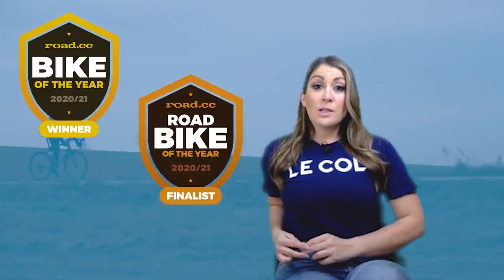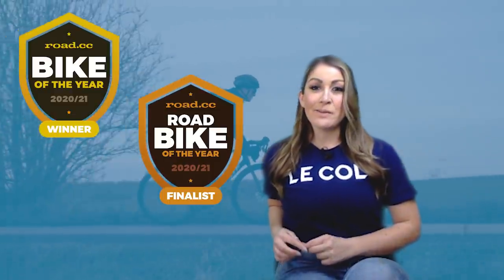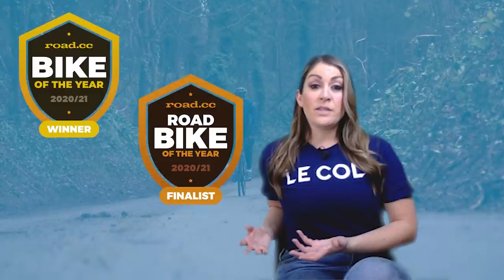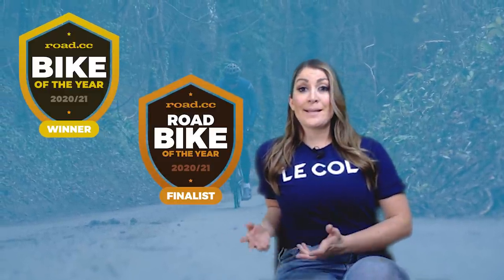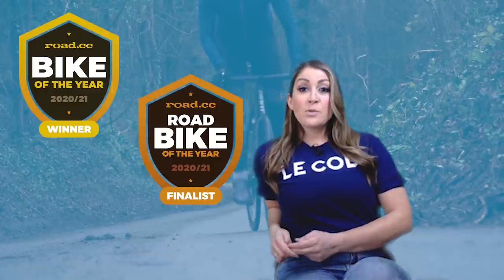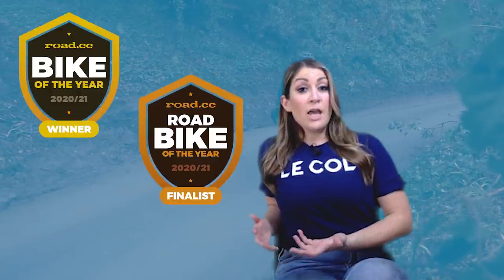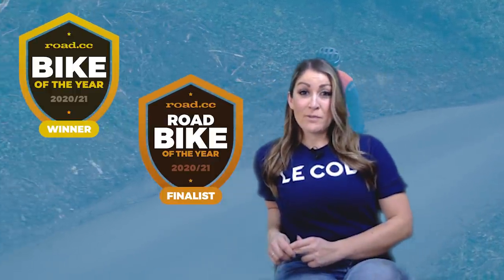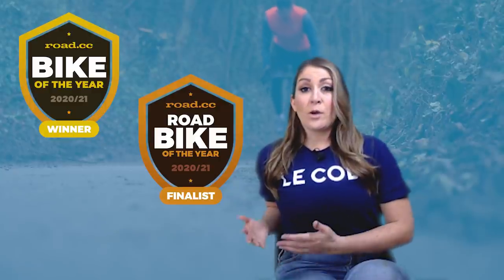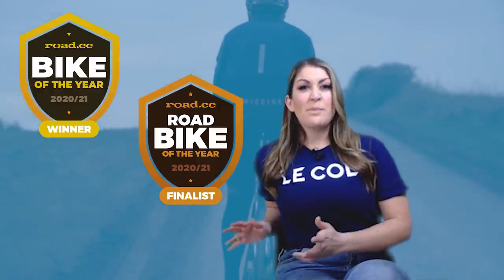We're going to delve into these bikes and look at the similarities and differences between them, as well as what makes them so great to ride. Remember to subscribe and hit the bell icon so you get notified every time we upload. How do Road.cc's bike of the year awards work? We only give awards to bikes that our tech team have independently reviewed — bikes we've spent serious time with and put all the miles into, so you can trust this advice. Each year we sit down over Christmas and work out which bike goes where in the final lists.